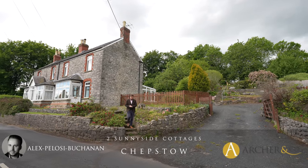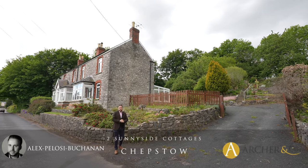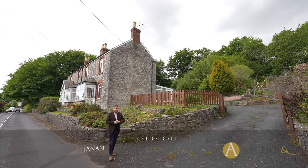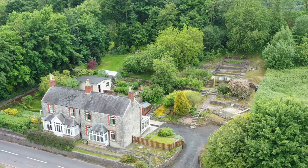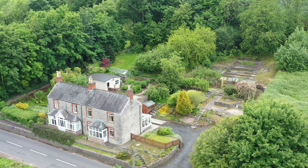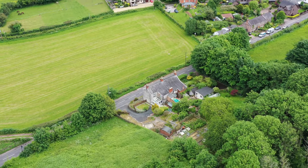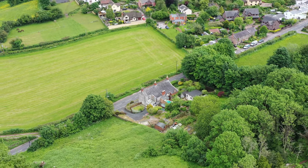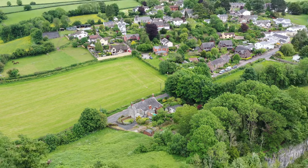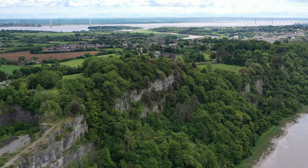Hi, it's Alex from Archer & Co here, and today you join me outside this gorgeous semi-detached cottage which is said to have been built in the early part of the 20th century. This former mine supervisor's cottage occupies an enormous plot, offering massive potential for extension, as well as affording access straight onto the Offa's Dyke footpath with gorgeous Wye Valley views to be enjoyed.